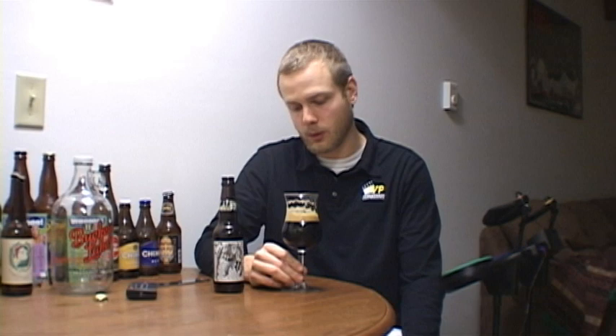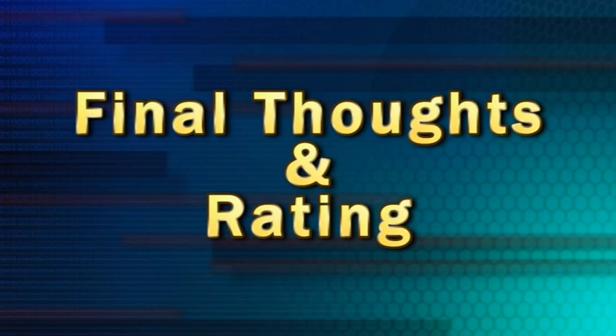I'm going to let it sit for a while because it's a stout, then come back and give my final thoughts and rating on the Little Jaws Sasquatch Stout.